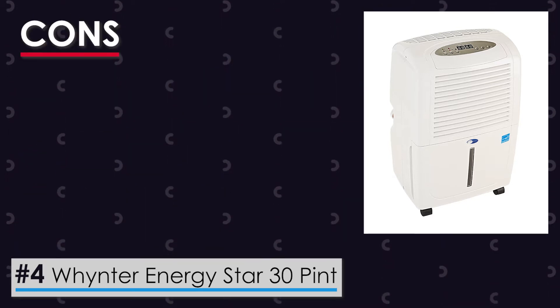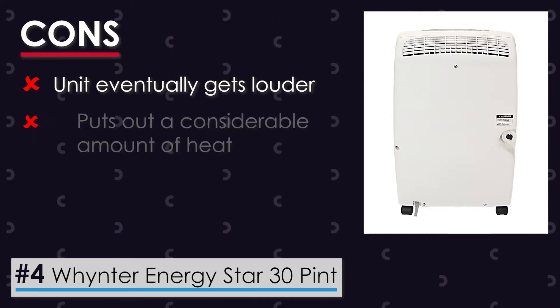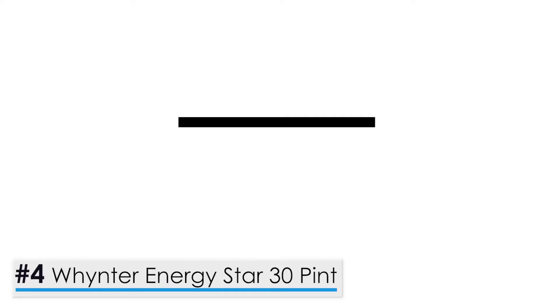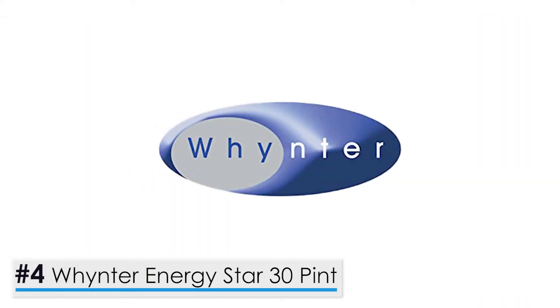Taking a look at the cons: with the passage of time, the unit eventually gets louder, causing disturbances, and the device puts out a considerable amount of heat and may heat the room where it functions. Bottom line, for a 30-Pint model, this device functions exceptionally well, providing you with nothing less than the best in functionality.